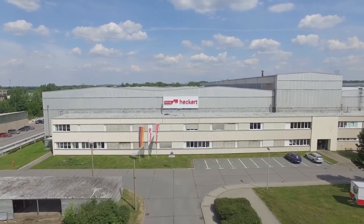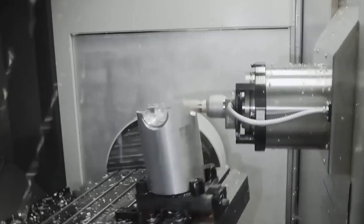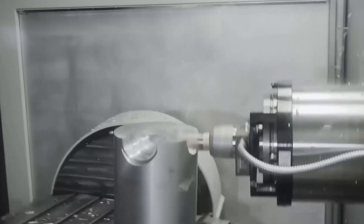I'm Lee Scott, Director for Sales and Applications for Starrag UK. Heckert machines are designed and built over in Chemnitz in Germany, and there's a Heckert solution for all material groups, for all industries.